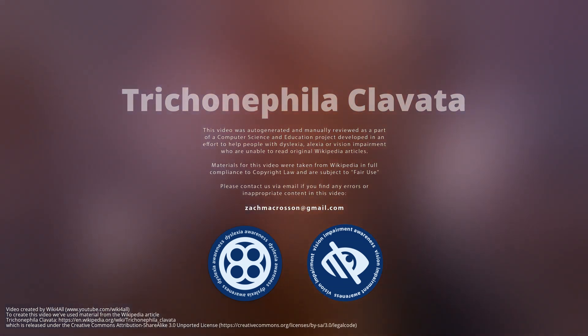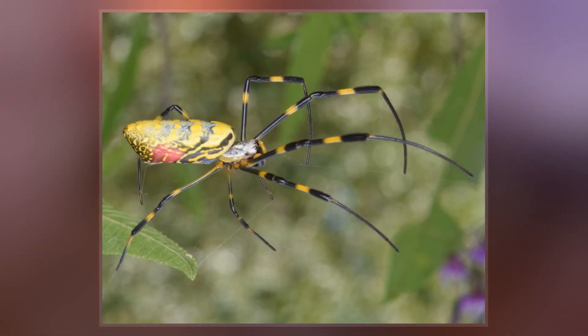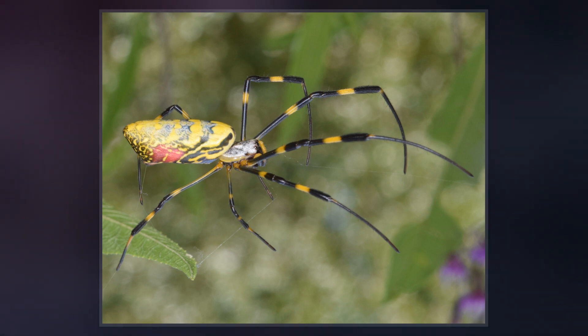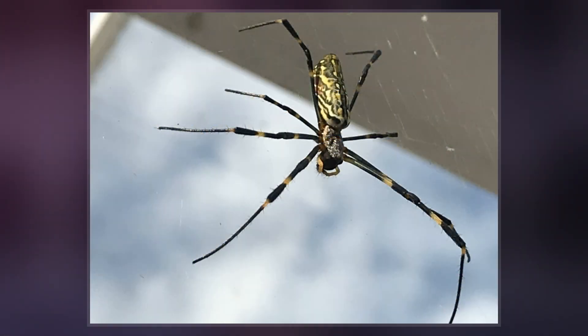Trachyonophylla clavata, also known as the Jorm spider, is a member of the Trachyonophylla genus. The spider can be found throughout Japan, in Korea, Taiwan, China, and since 2014, in much of northern Georgia and western South Carolina in North America.